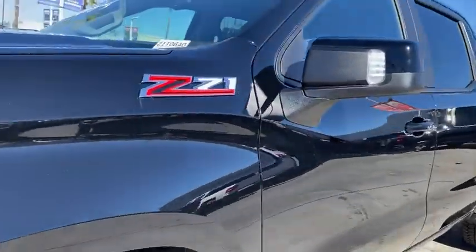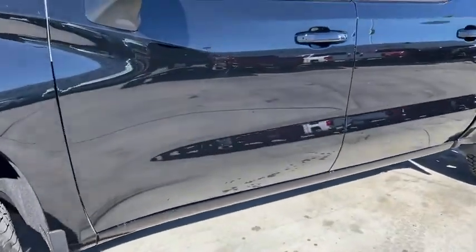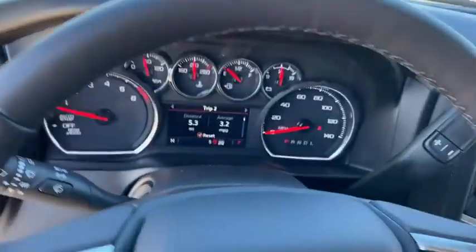Fog lights, security system, power door locks, heated steering wheel, electronic stability control, and power windows. Take this vehicle for a spin and see why so many shoppers are now proud owners.